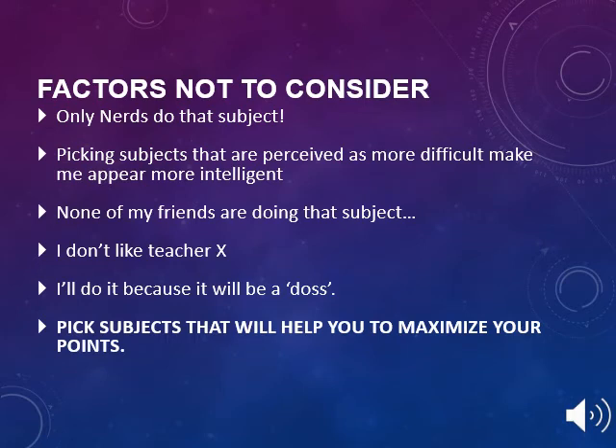When choosing Leaving Cert subjects, your son or daughter should NOT take these factors into consideration: 'Only nerds do that subject,' picking subjects perceived as more difficult to appear more intelligent, 'None of my friends are doing that subject,' 'I don't like Teacher X,' or 'I'll do it because it will be a doss.' Instead, pick subjects that will help you to maximise your points.